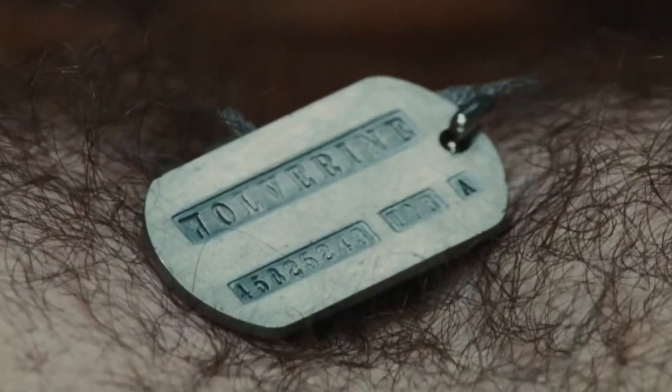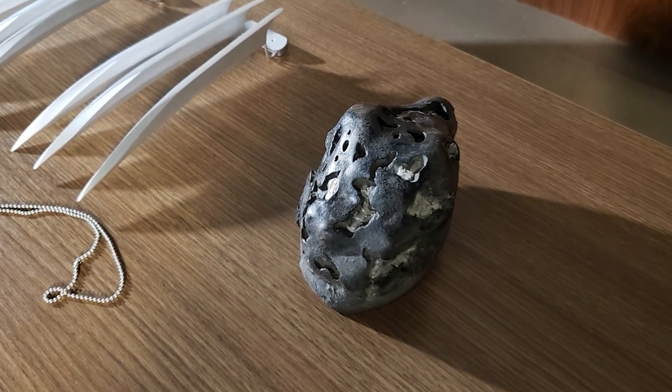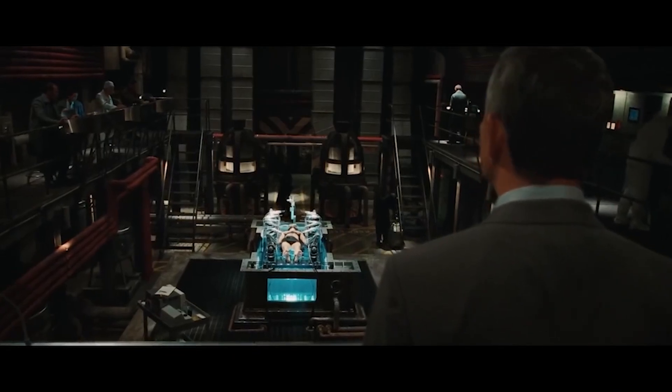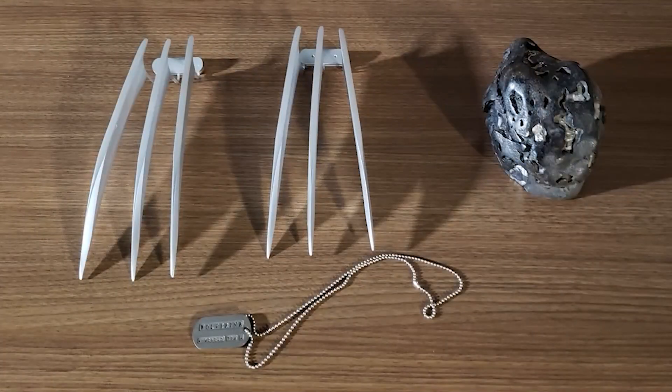We also have the dog tag that on one side says Logan, which is his real name, and then the other side is Wolverine. And you also have the meteorite that contains the indestructible extraterrestrial alloy that is adamantium — where they essentially process the ore to begin bonding adamantium to the weapon exoskeleton.